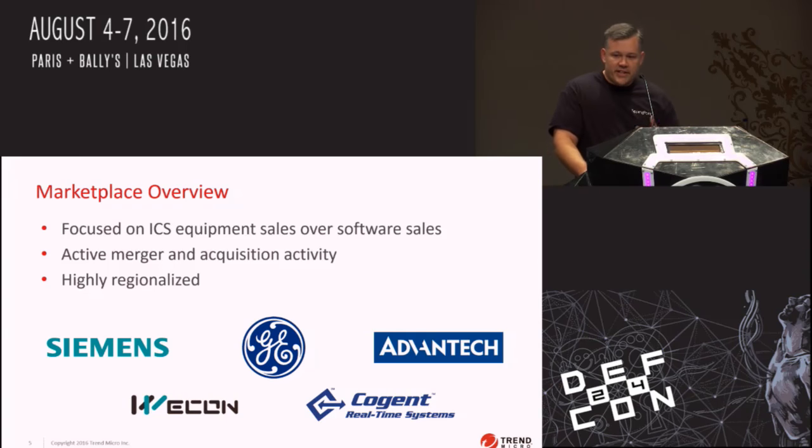It is a highly regionalized market. There are vendors in China that specifically develop SCADA software and hardware for Chinese implementation, ones in Germany, and we've even seen code developed by Italian developers. If you're focusing on SCADA products in one region, it'll be completely different in another. We've got big names like Wecon for China — I've personally found a dozen bugs in their HMI solutions — as well as Siemens, General Electric, and Advantech, which we'll talk heavily about in this presentation.